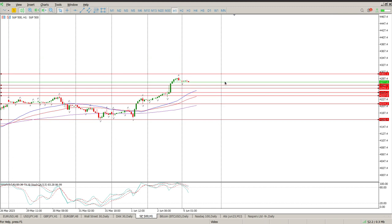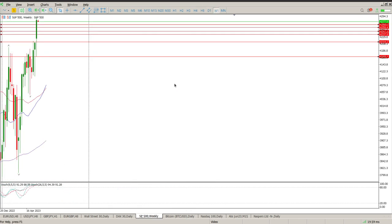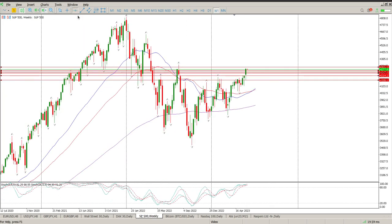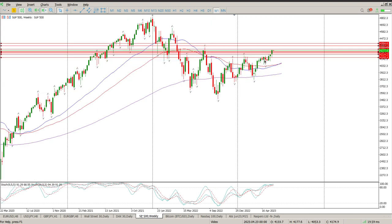If we get through on the second attempt, that just shows you that the bulls are in control, and then you'll be looking for 4,350 essentially. But I have a sneaky suspicion — going to the weekly here — that we are aiming for this area at 4,357, and then this gap at 4,394. Obviously that will be 4,400 next, and then we're probably going to start getting into some sort of structure to start tackling these highs by the end of the year.